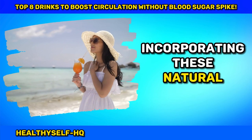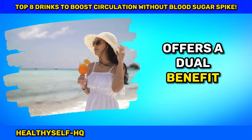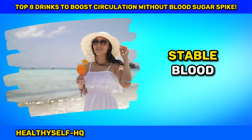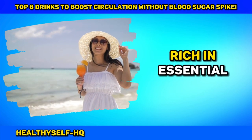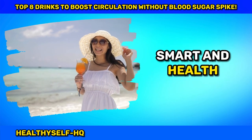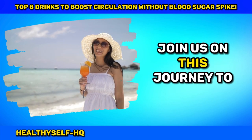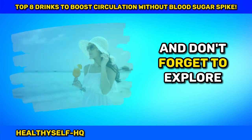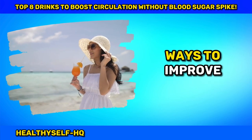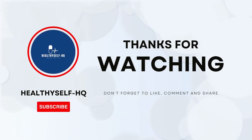Incorporating these natural elixirs into your daily routine offers a dual benefit: enhancing blood circulation while maintaining stable blood sugar levels. Rich in essential nutrients and antioxidants, these beverages are a smart and health-conscious choice for everyday consumption. Join us on this journey to vibrant well-being, and don't forget to explore other effective ways to improve circulation. If you found this video enlightening, hit the subscribe button for more health revelations. Thank you for watching, and here's to you.